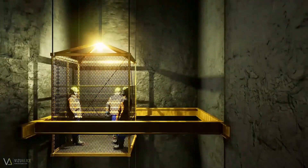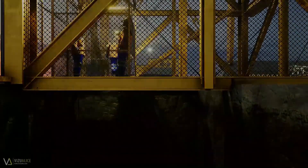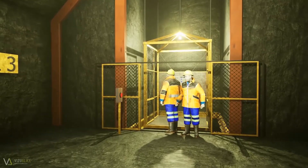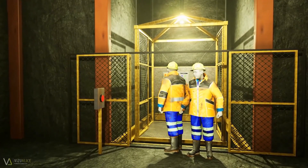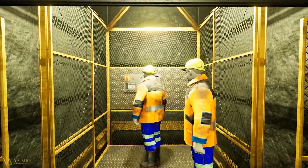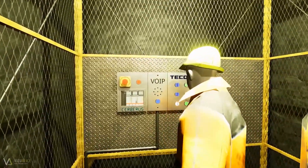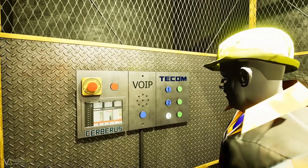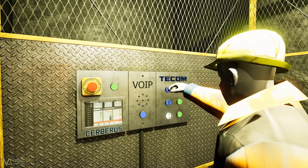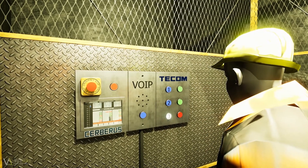Another important Cerberus application is to monitor cage doors. Cerberus prevents the cage from moving as it monitors the cage door locks to ensure that the cage is securely locked correctly before any go signal is sent. If the doors are left open, an alarm is raised both in the cage and the control room, and communication between the two is established to determine the cause and take corrective action. The fault must be rectified and the doors closed prior to the cage moving.